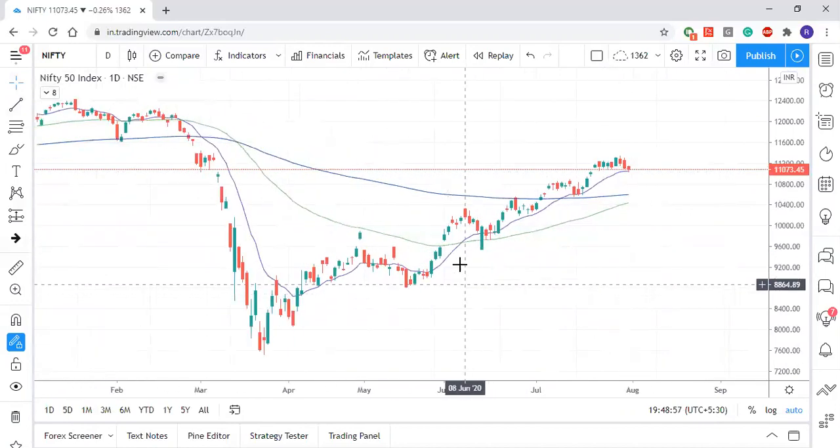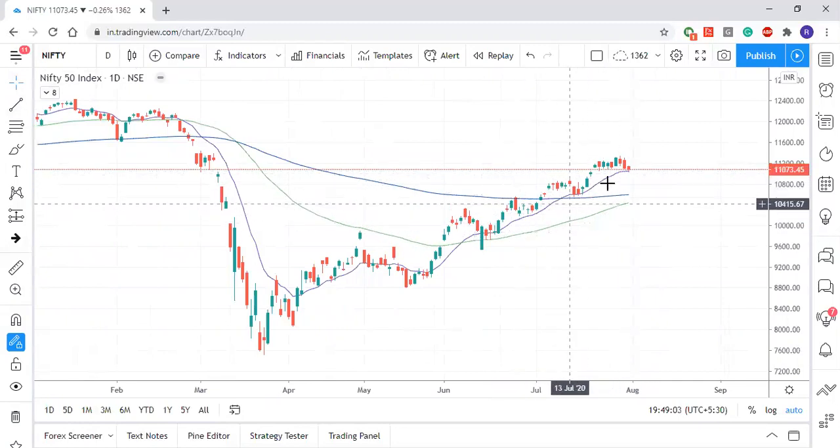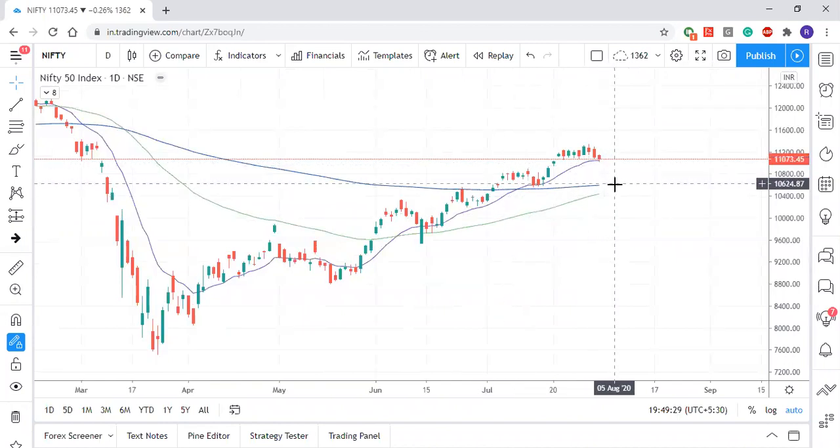When we come to the daily chart, price is still taking support at the fast moving average, which is our 13 exponential moving average. We're just waiting for the market to give us a close below this line — then we know we are in a retracement. We'll have to wait for a daily candlestick that is body-dominating and closing below our 30 moving average, and then we're looking at the market to retest the range of 10,600. Until then, we will be just either sideways.